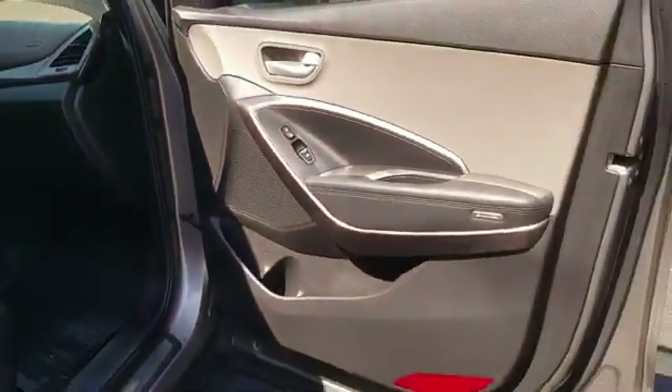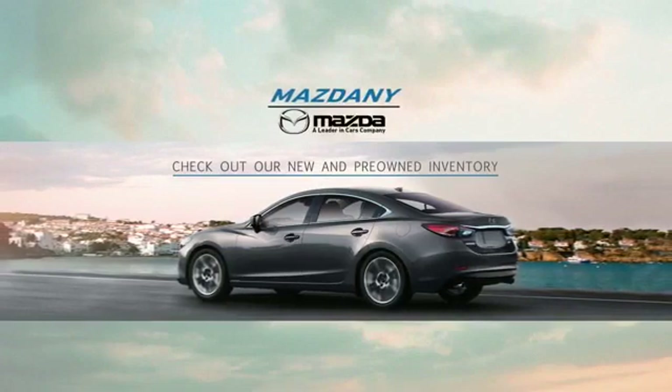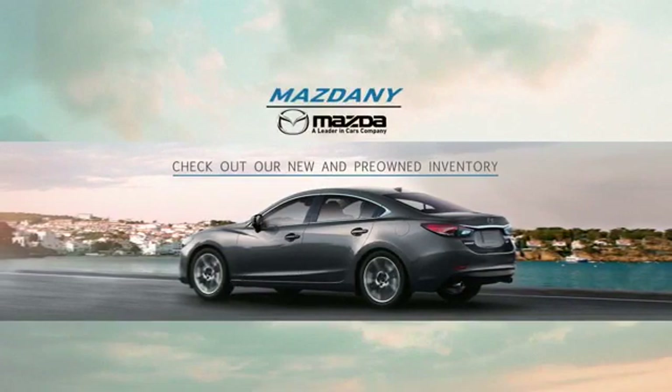Wood grain trim, backup camera, tinted windows, pass-through rear seat, Bluetooth, brake assist, rear spoiler, keyless entry, front bucket seats, steering wheel audio controls, and automatic transmission.